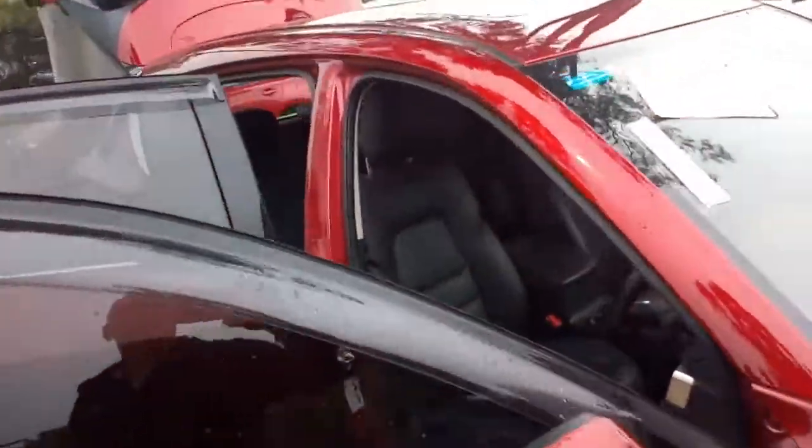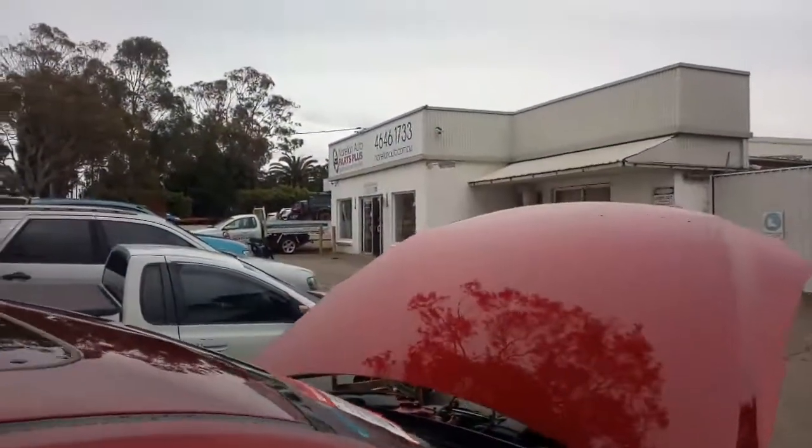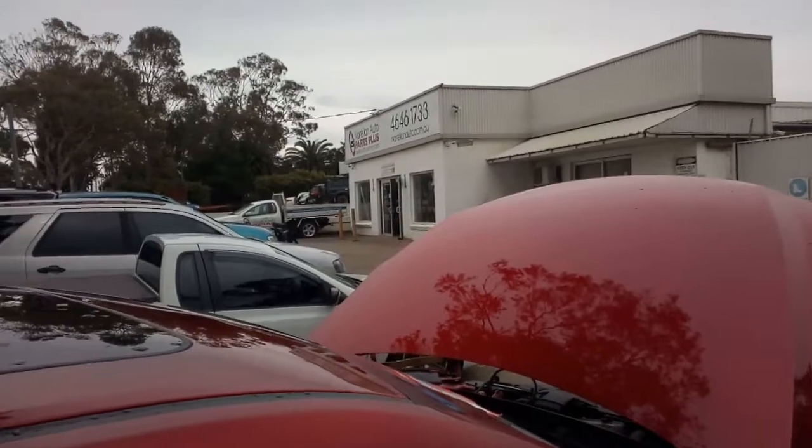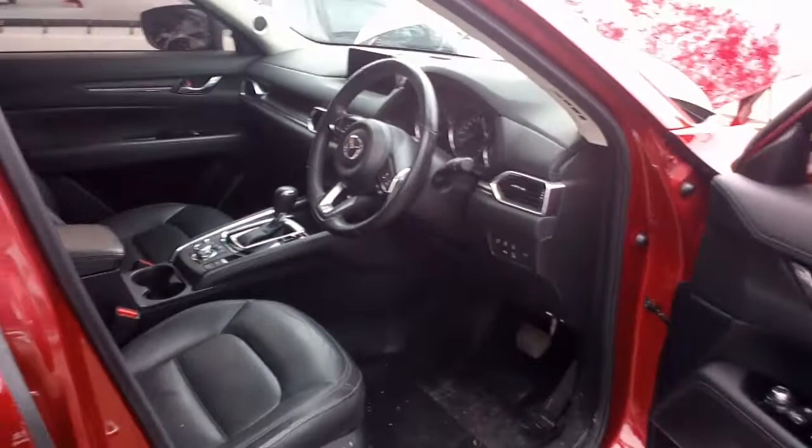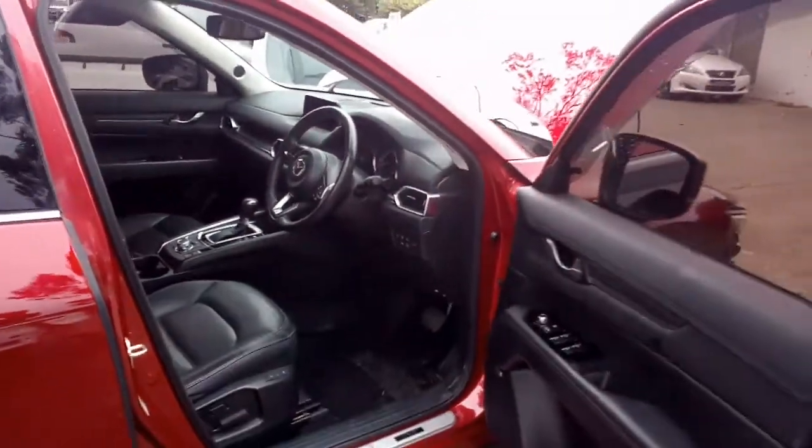So there it is — one KF CX-5 Akira for dismantling, here at Auto Parts Plus. Give us a call on the number on the wall: 0246461733, if you need some of those CX-5 parts or any other car parts for that matter.